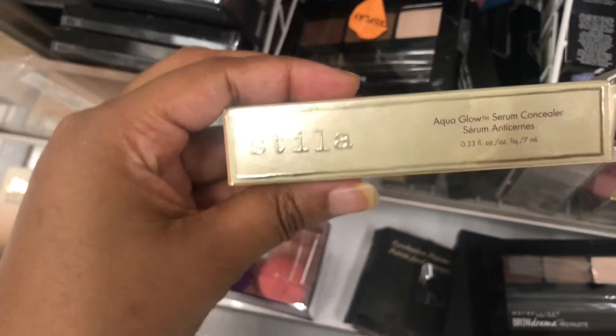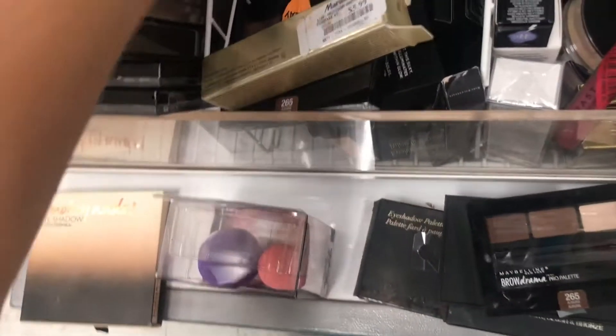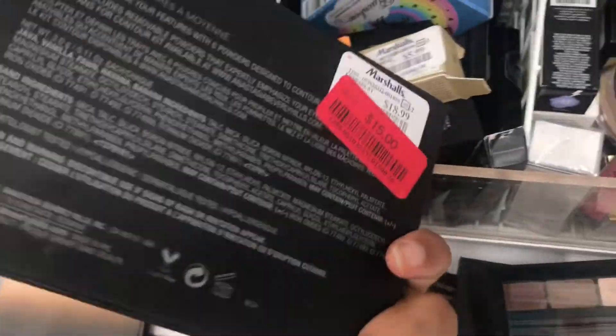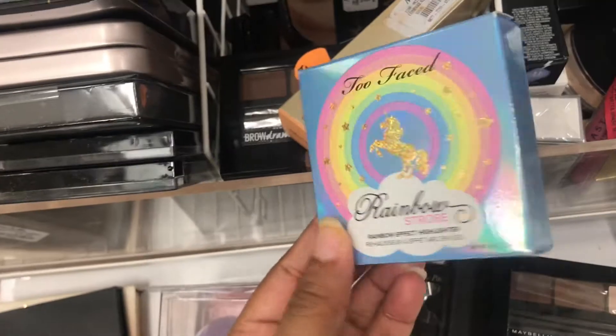I see the Aqua Gloss Serum Concealer in medium 10. I got a contour kit — I think this is the powder one, it's $15. I see the Unicorn Collection — this is a rainbow strobe highlighter, and it is $12.99.